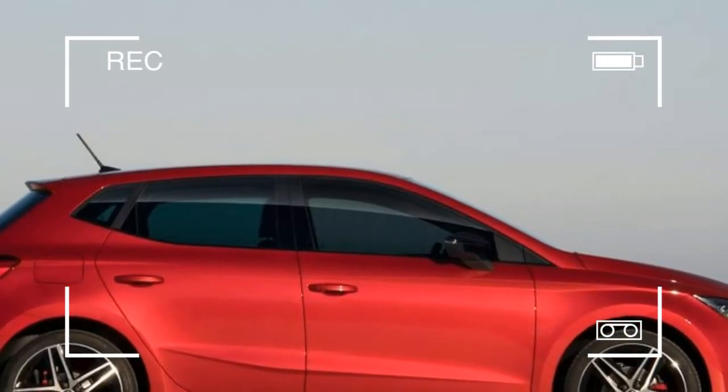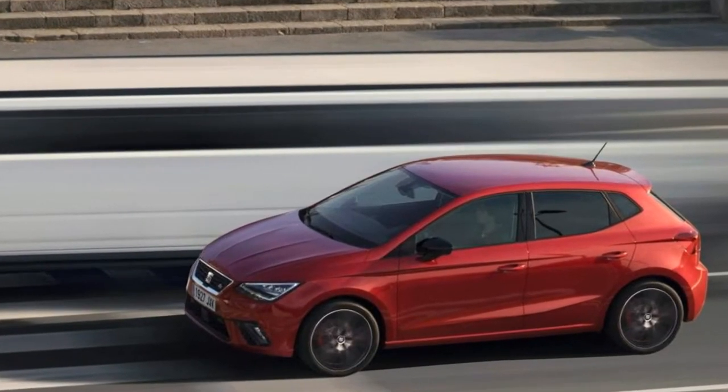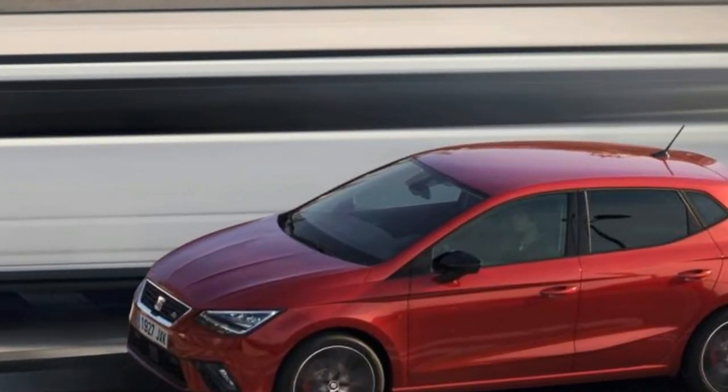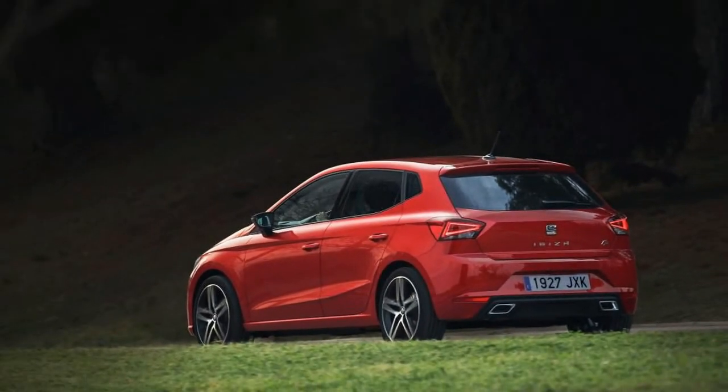Great in numbers and pretty impressive in reality too. The car looks lower, wider and meaner. The old car was always a bit tall and thin, while inside there's surprising space for a supermini. Up front there'll be no complaints about head, leg and...